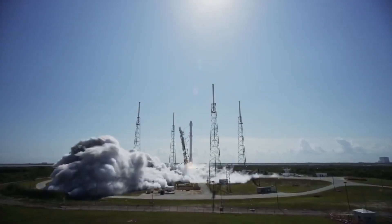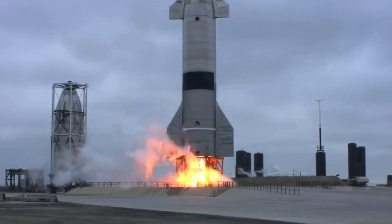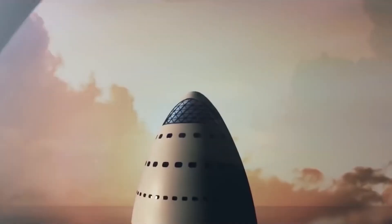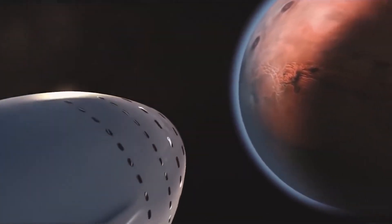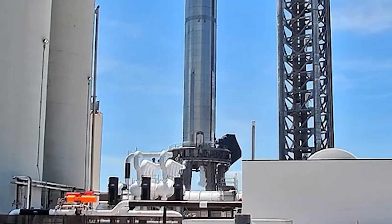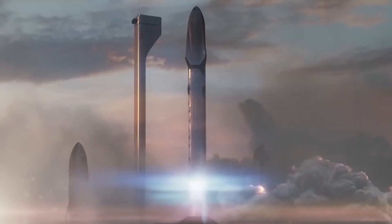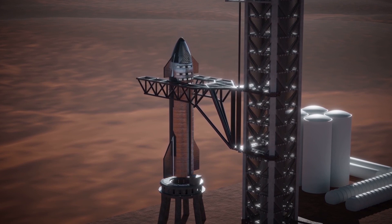The BFR design then experienced a growth spurt that nearly took the system back to its original height. In September 2018, Musk told us that the rocket-spaceship duo will now stand 387 feet tall when stacked. The BFR ship will also sport seven Raptors instead of six, and the vehicle will now sport four movable fins — two near its nose and two bigger ones near the tail — to help maneuver to safe landings. The two rear fins will also serve as landing pads, as will a leg styled to look like a fin.